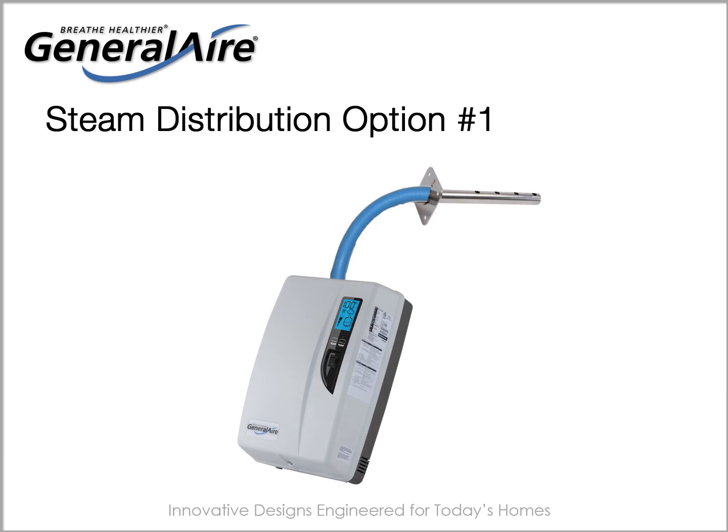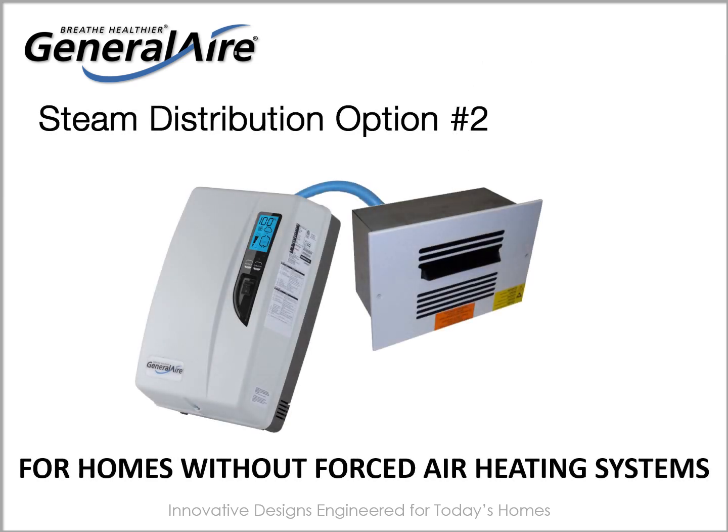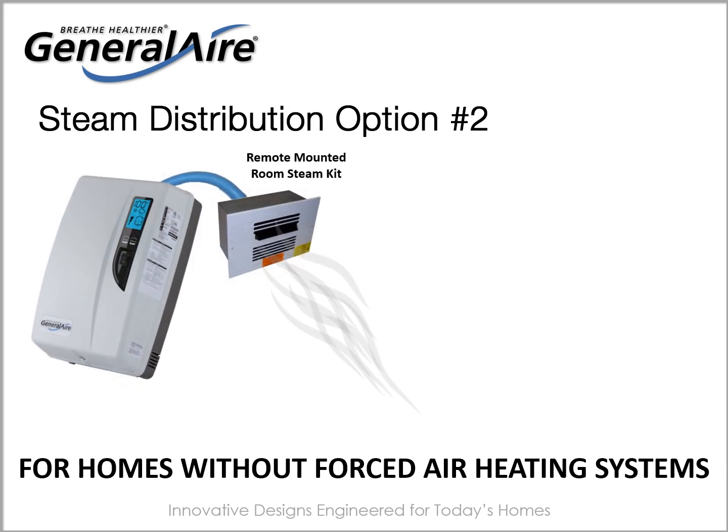The General Air 5500 offers two options for steam distribution. In typical installations, the 5500 is mounted adjacent to the furnace. The steam hose and distribution manifold inject steam into the home's duct system, where steam humidity is circulated by the furnace's blower motor. Alternatively, steam humidity can be distributed directly into a room via a remote-mounted room steam kit. The kit's internal blower motor moves steam through a grill and into the room or area. No evaporative humidifier can serve this remote purpose. This technology is particularly beneficial in ductless homes that feature alternative heating systems such as mini-splits, geothermal systems, or wood-burning stoves.